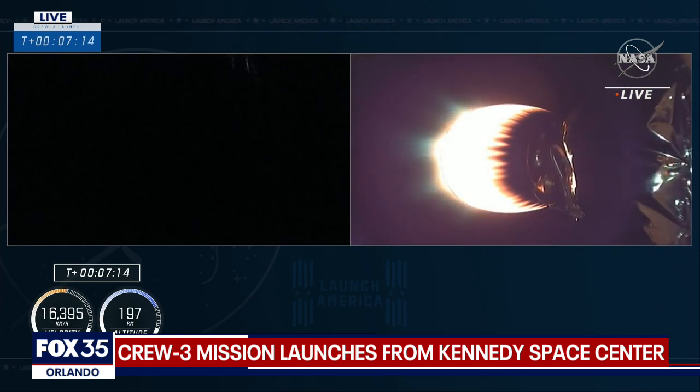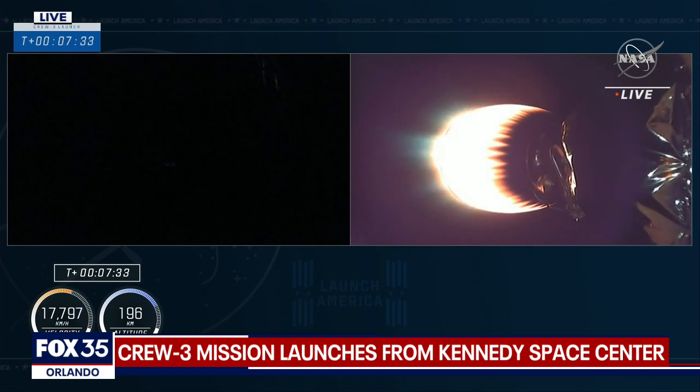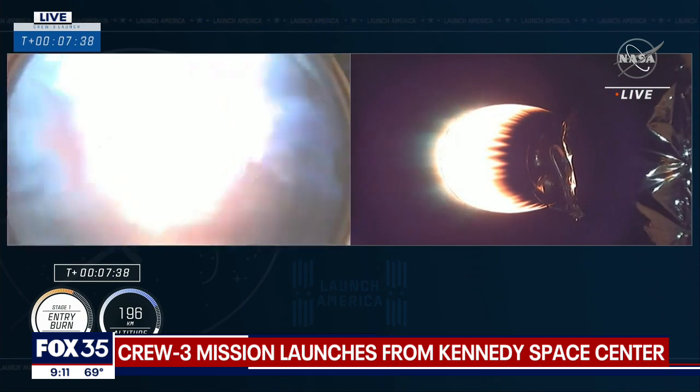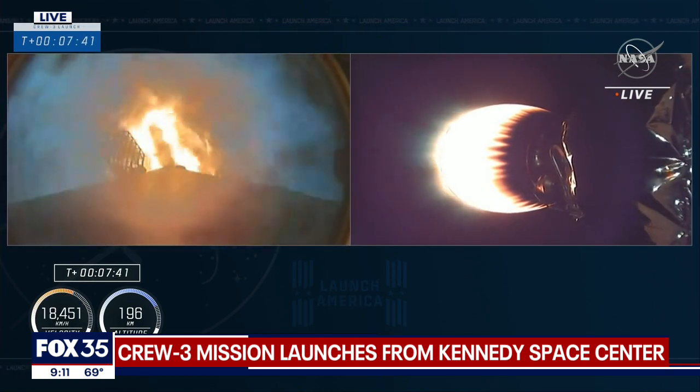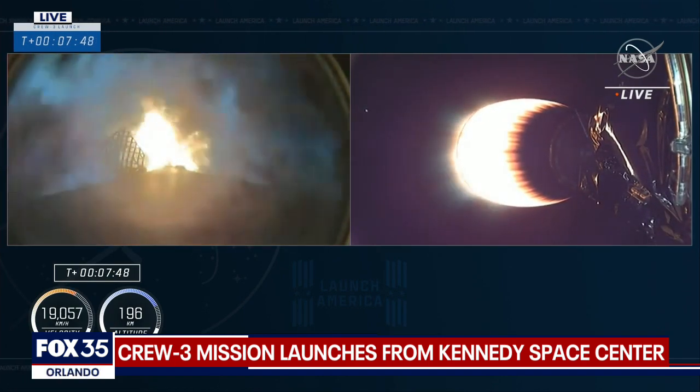That next milestone coming at 7 minutes and 30 seconds will be entry burn start. Currently waiting for the call-out from the SpaceX propulsion responsible engineer that the three Merlin 1D engines have lit to begin slowing down the first stage prior to entering the Earth's atmosphere. Stage 2 FTS is safe. Stage 1 entry burn is in start-up. We've lit the center engine. We've got the two side engines — three engines running. This is a 27-second burn.